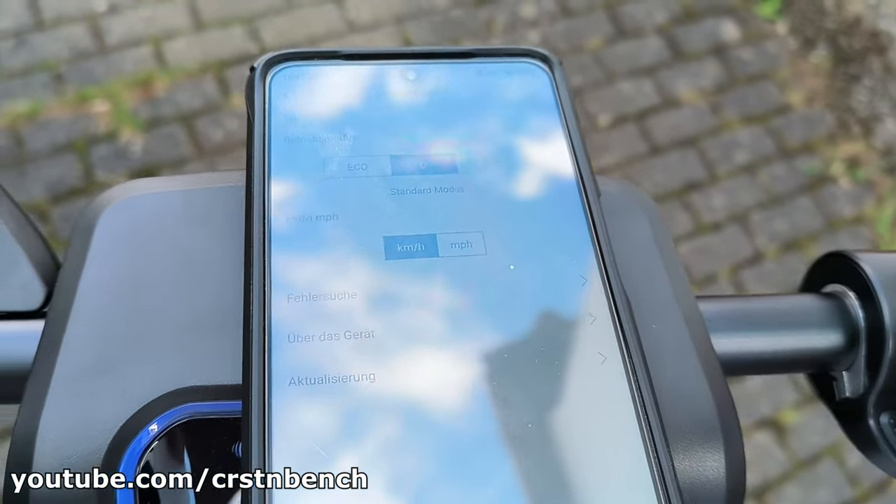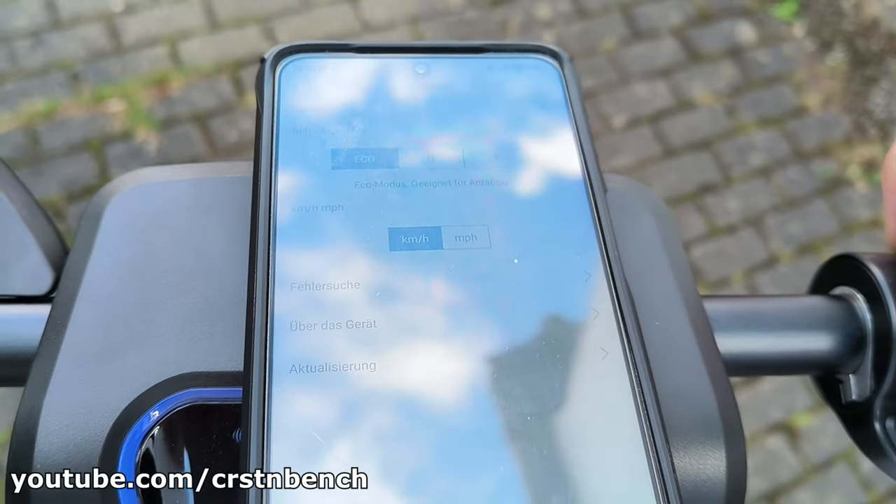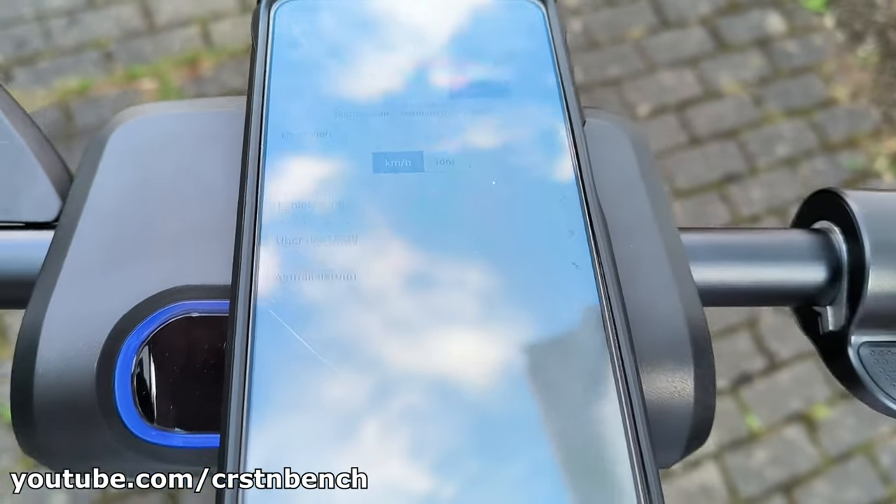The scooter itself weighs in at a hefty 23.2 kg, making it a bit heavy, but the sturdy aluminum frame makes it feel very high quality and stable while riding.